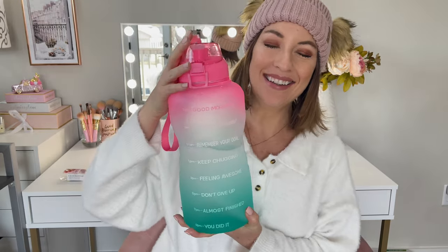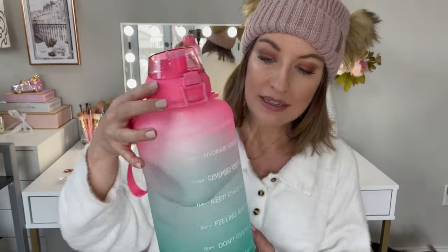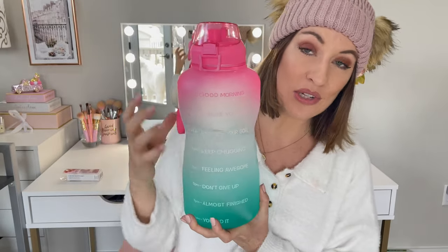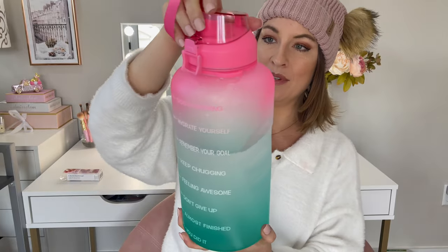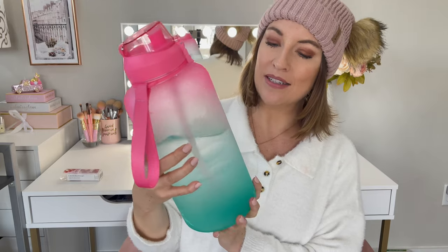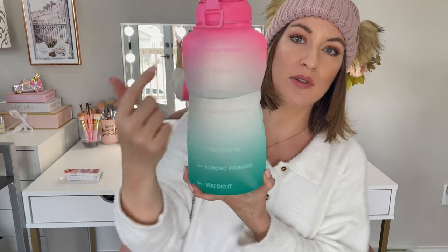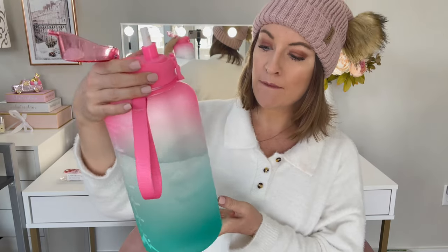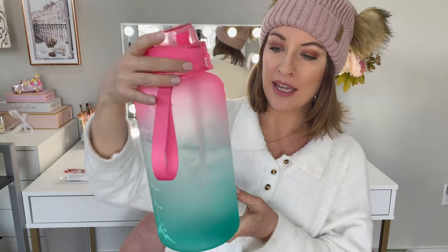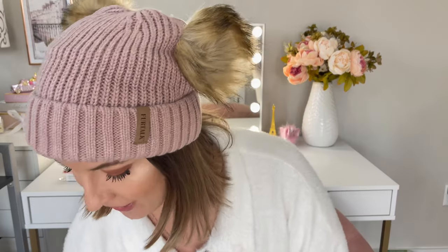New year, new you — time to drink water! This is the biggest water bottle I've literally ever seen. It comes in all different color combos and has a handle. I believe this is a gallon — check Amazon for the exact size and price. It says 'Good morning, hydrate yourself, remember your goal, keep chugging, feeling awesome, don't give up, almost finished, you did it!' with timestamps from 7 a.m. to 9 p.m. It has a straw that pops up so you can hydrate all day. It really does help you get your water in.